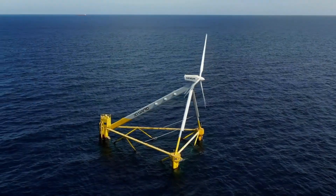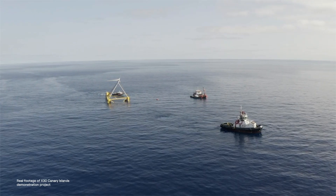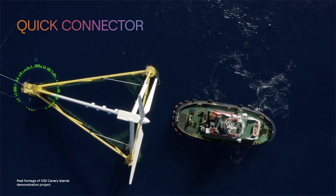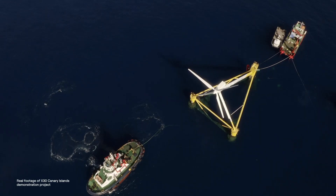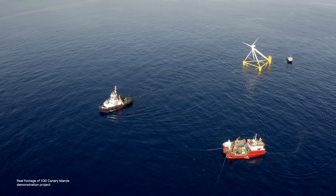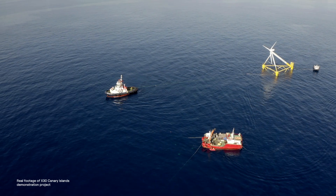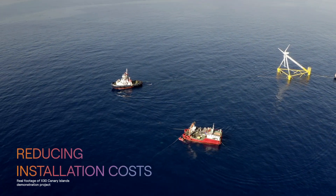The TLP mooring system is designed to be pre-installed in advance, and the platform is connected at a later stage using the proprietary Quick Connection System, requiring only a one-day operation. Also, the platform has inherited stability even before its connection, allowing it to be towed to site using more available small-to-medium vessels, thus minimizing supply chain bottlenecks, simplifying offshore operations, and reducing installation costs.